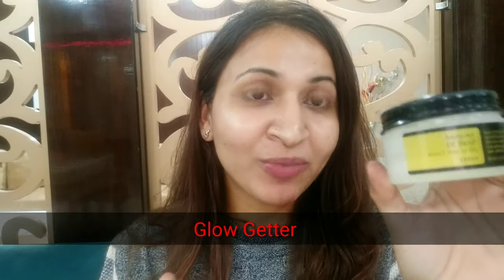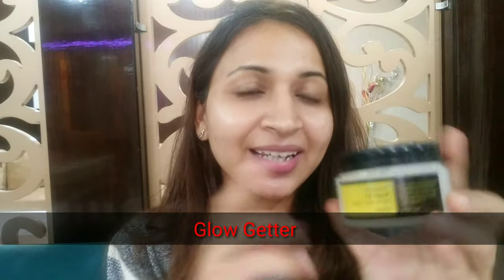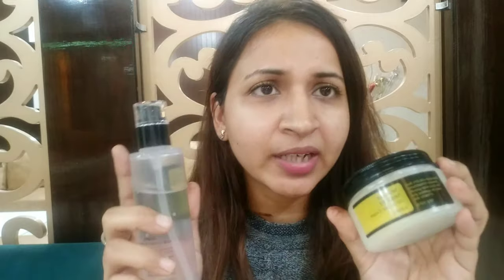The cream is a glow-getter — in many of my videos I've used only this cream and gotten that glowy finish to my skin. The essence, on the other hand, just disappears into the skin without feeling like you've applied anything. If you want a glowy and dewy finish, you should go for the cream.